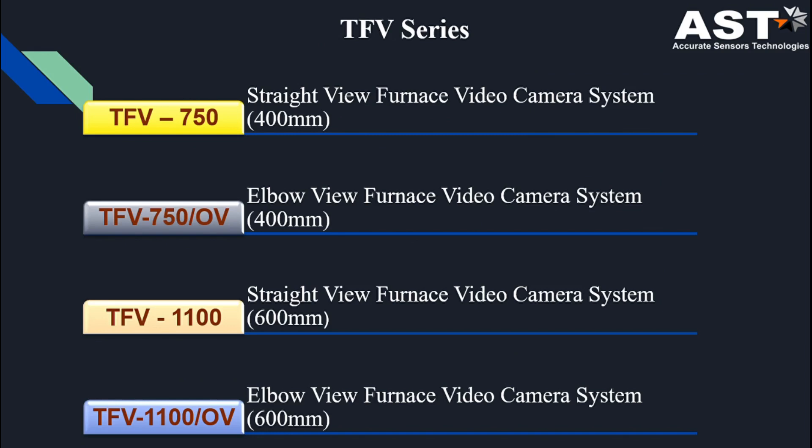In our TFV series we have four models: TFV 750, which is a straight view; TFV 750 OV, which is an elbow view; TFV 1100, again a straight view; and TFV 1100 OV, an elbow view. In the 750 model the wall thickness is up to 400 mm, while in our 1100 model the wall thickness is greater than 400 mm and up to 600 mm.